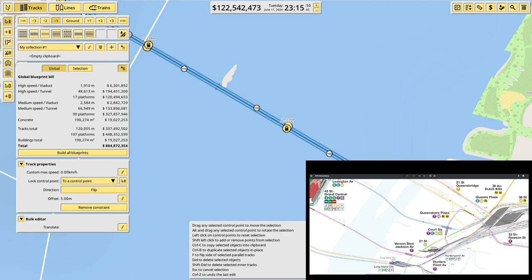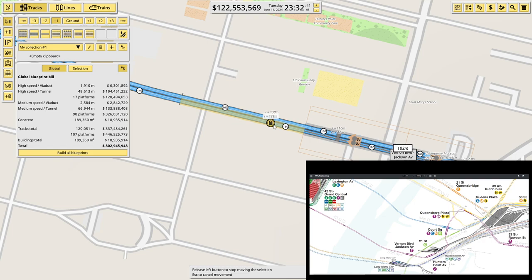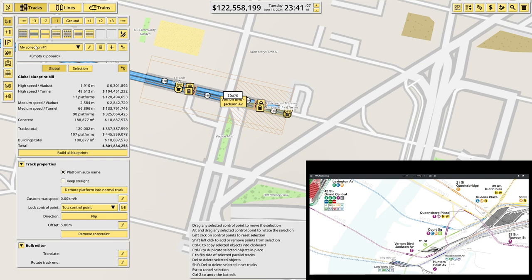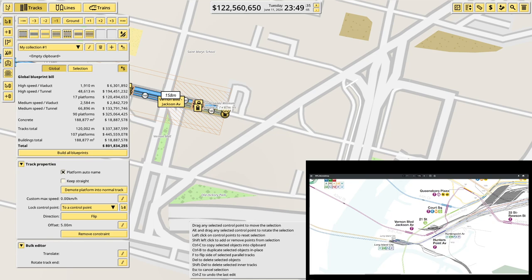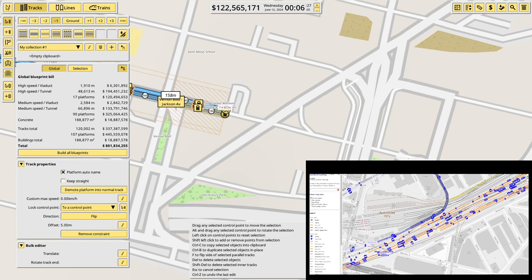Vernon Boulevard Jackson Ave — there's possibly some sort of formatting, maybe a dash. Every map I have has different names for each station with different formatting standards, so it's just choosing one that makes sense. The tunnel is meant to be practically straight. This station is way too long, so we'll just shrink that down a bit.